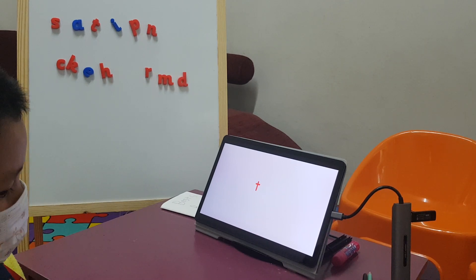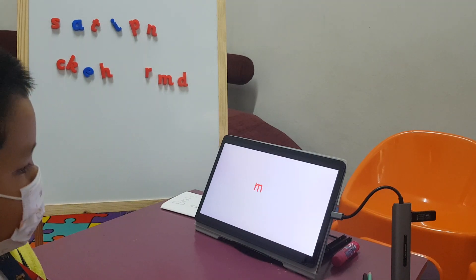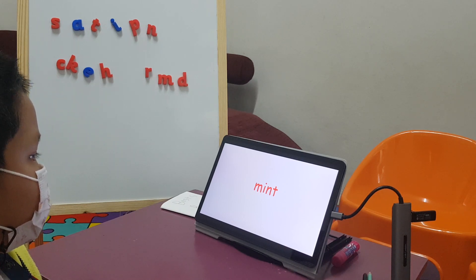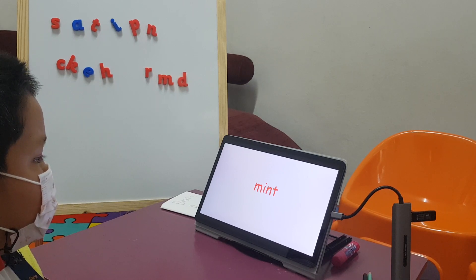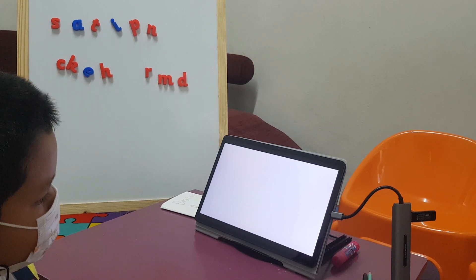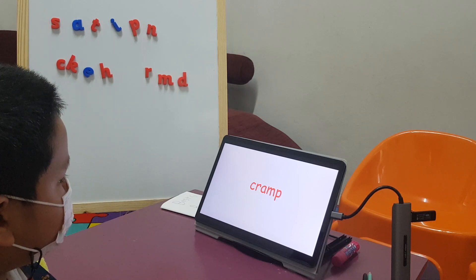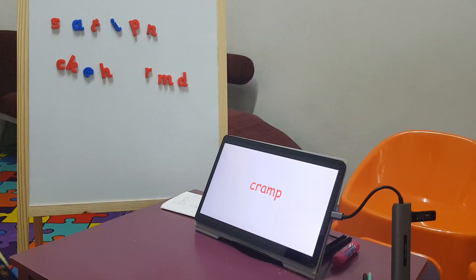Next one. Tent. Tent. Very good. Tent — tent's gonna be harder. Oh, it's great! High five! Super proud of you, buddy. That was a hard one!